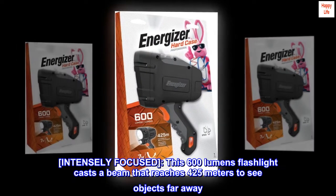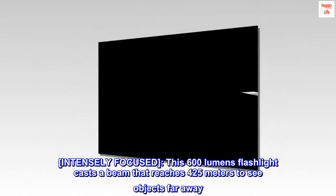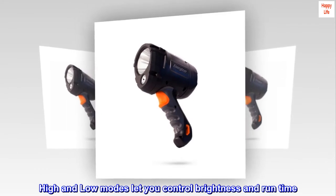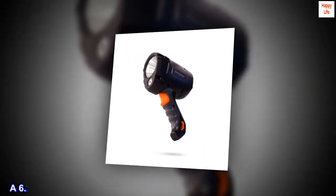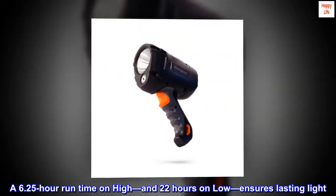Intensely focused. This 600 lumens flashlight casts a beam that reaches 425 meters to see objects far away. High and low modes let you control brightness and run time. A 6.25 hour run time on high and 22 hours on low ensures lasting light.